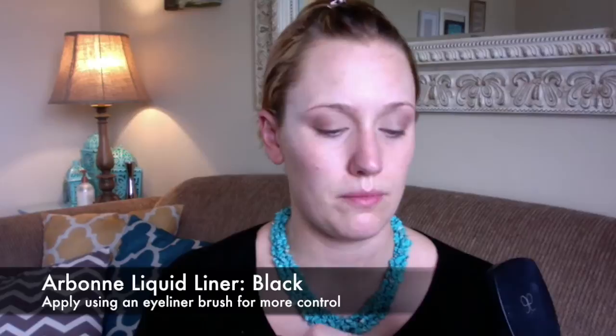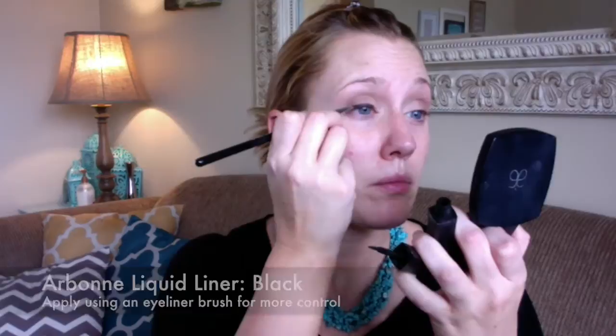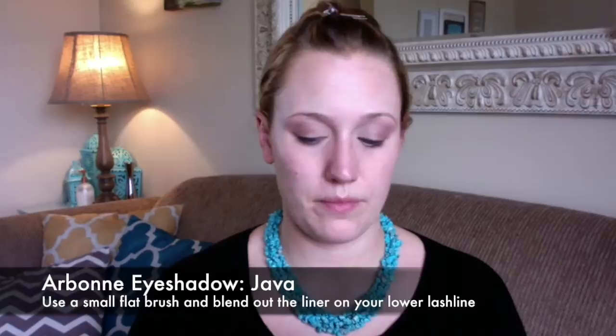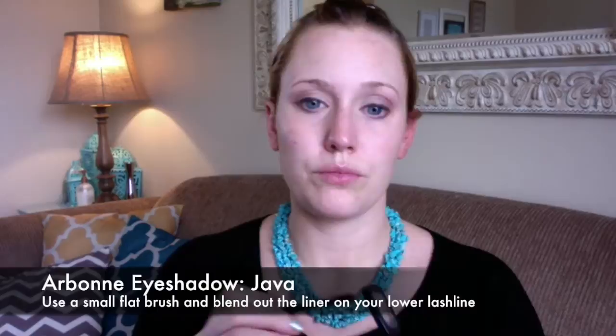Next I'm going in with our liquid liner in black. To give myself a little more control, I'll use an eyeliner brush. For anyone intimidated by liquid liner, you just do tiny little lines and kind of connect the dots, giving yourself a little more control. I apply a little bit of liner to the under rim and blend that out using the color Java, just to diffuse that line.